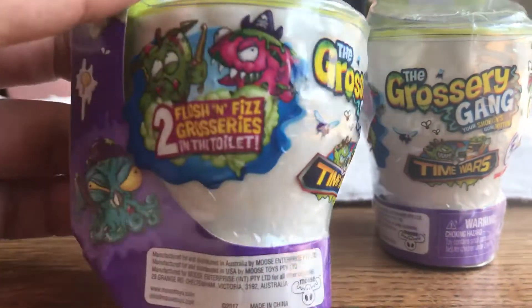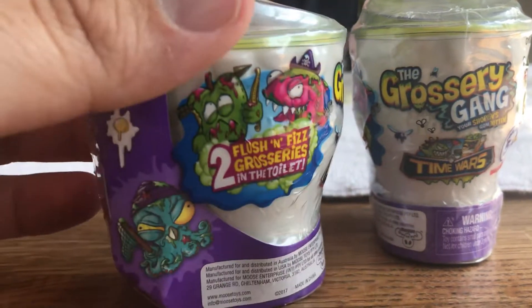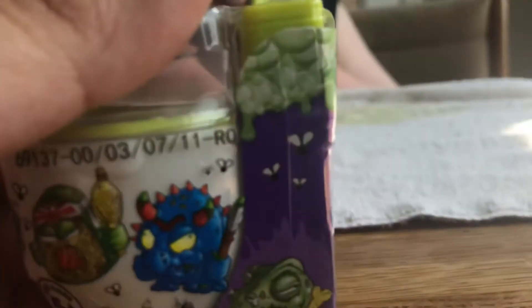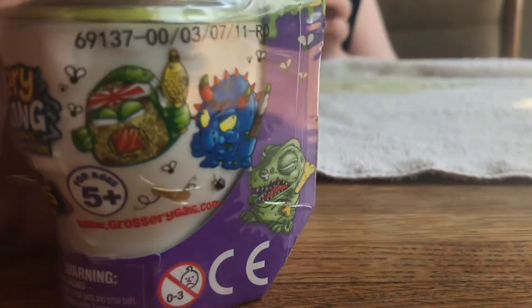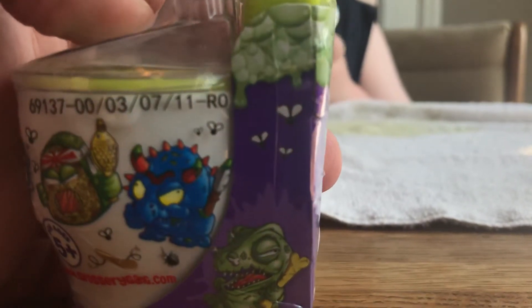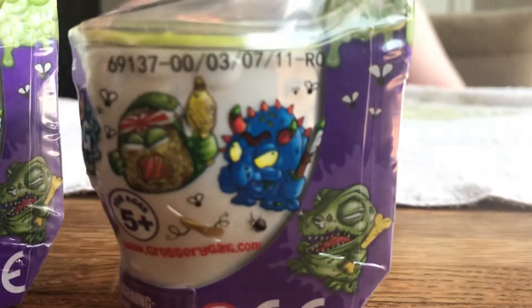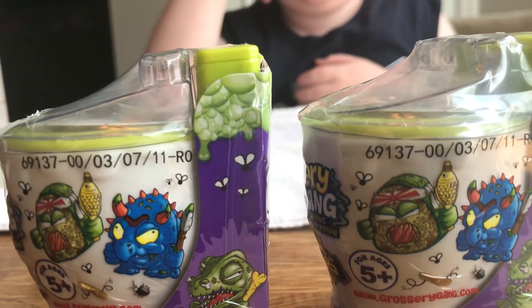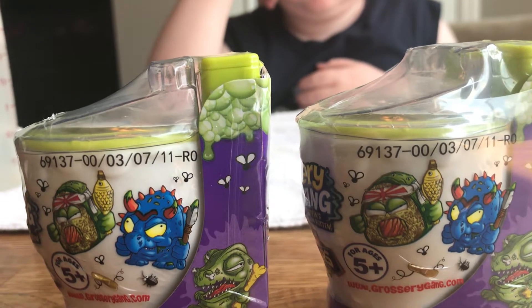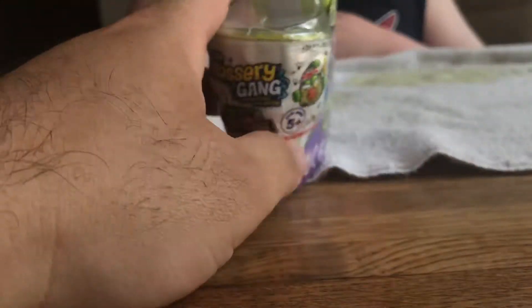These are the individual two-pack toilets — flush and fizz groceries in the toilet too. The package artwork is pretty clever, it's got a lot of fizz and some dinos. There's a serial number here on the outside. Is the serial number the same? 6-9-1-3-7-0-0 — yeah, looks like it's the same, so that's not going to help us. Let's go ahead and open these and see what we got.